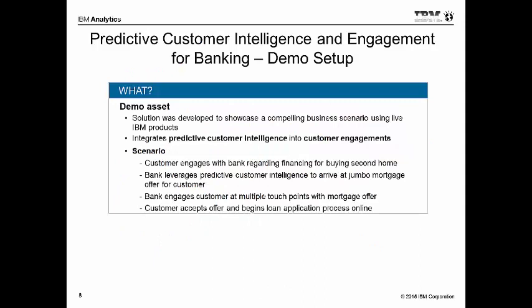So let's set the stage for the demo. We'll dive right in. These are live products that you're going to be seeing — a combination of Predictive Customer Intelligence as well as our Experience 1. The Predictive Customer Intelligence includes a number of SPSS components. From a scenario perspective, as a customer engages, first Natalie will be tweeting about a beach home she's interested in, and then she engages with her bank — a fictitious bank — to look at financing.